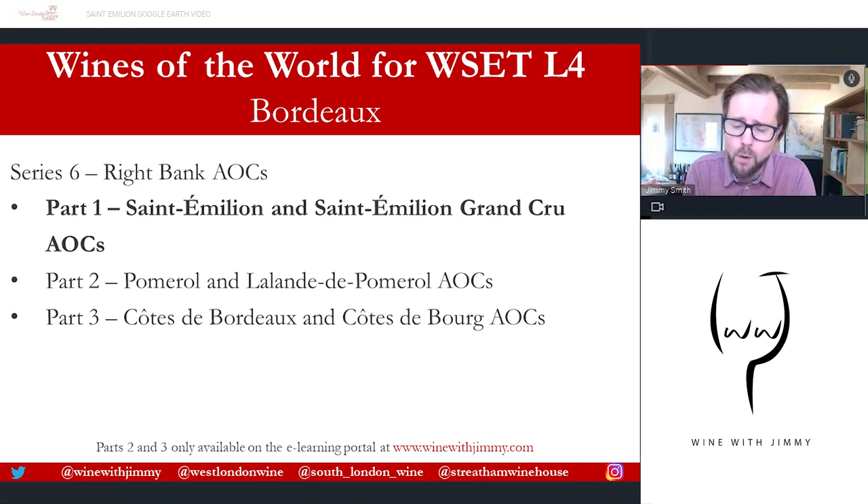Part One is available as free content here on YouTube, but Part Two — Pomerol and associations — and Part Three — Côte de Bourg — are only available on my e-learning portal at www.winewithjimmy.com. Go across there and subscribe for all of this wonderful exclusive content to help you with your studies, including multiple choice questions, flashcards, and all of those things. It's also ad-free, unlike YouTube.